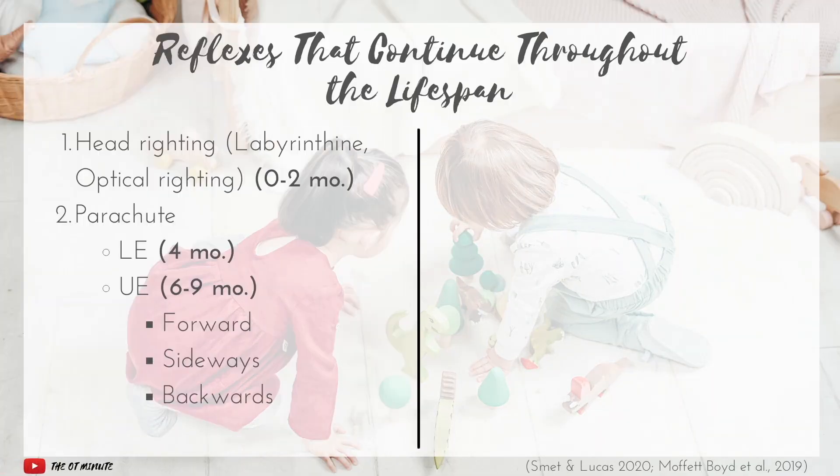The second category of reflexes are parachute reflexes. I find it helpful to break these into two sub-categories: the lower extremity parachute reflex, and the upper extremity parachute reflexes. The lower extremity parachute reflex emerges around four months. The upper extremity parachute reflexes emerge between six to nine months and usually — but not always — emerge in this order: forward, sideways, and then backwards parachute reflex.